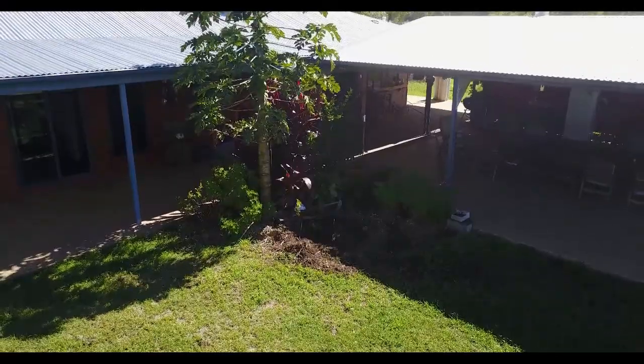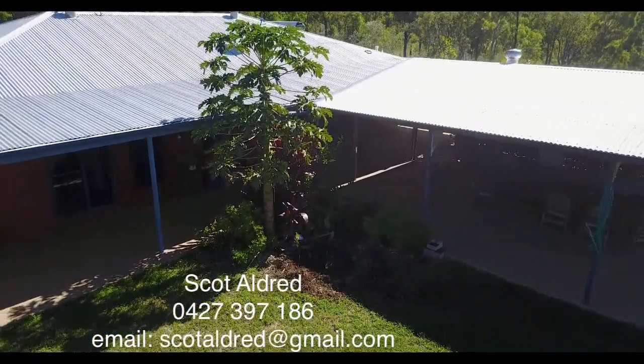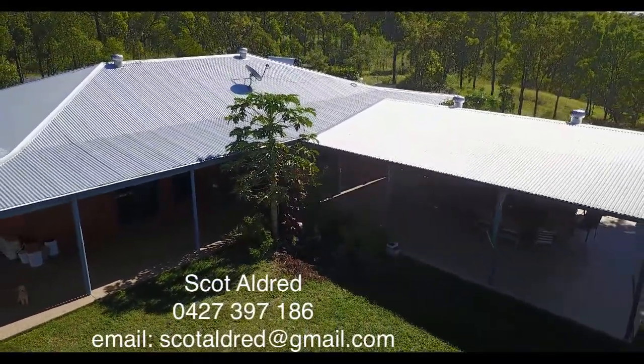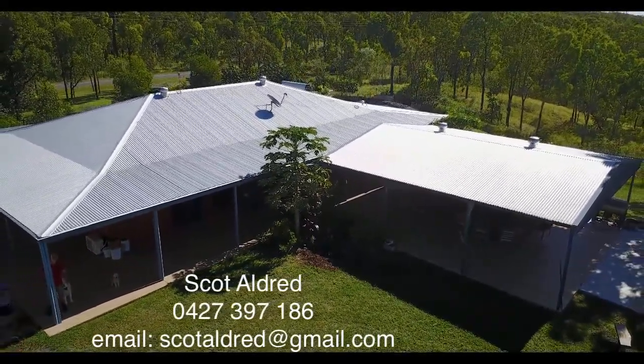If you like the look of this property and want to learn more, please contact Scott on 0427 397 186 or by email at scottaldred@gmail.com — that's s-c-o-t-a-l-d-r-e-d at gmail.com.